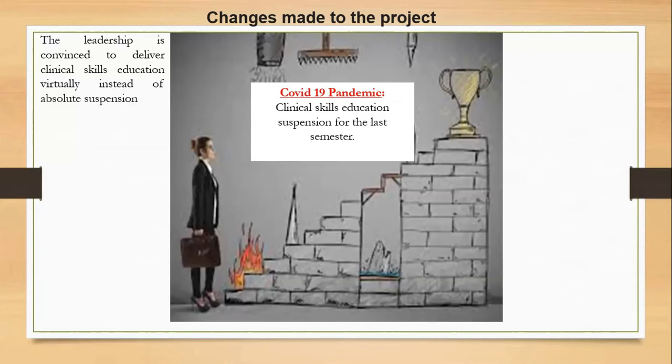Later on, we managed to convince the leadership that we can deliver the clinical skills education virtually instead of an absolute suspension. We have designed two case scenarios — approximately 90 percent complete — and they are now ready to be sent for validation.